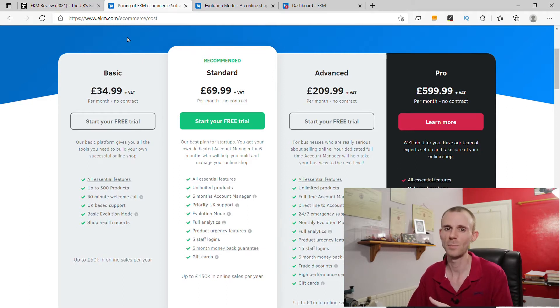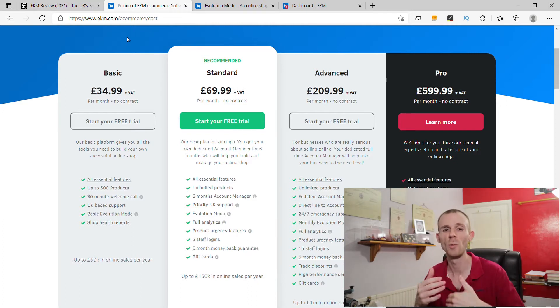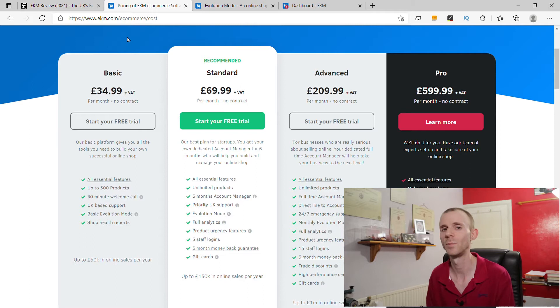With all the EKM packages you also get turnover-based pricing, which means you have an allocation of turnover every single year, and when you go over this you are automatically moved up to the next package. The basic package starts at £50,000 a year, the standard goes up to £150,000 a year, the advanced is up to £1 million a year in annual sales, and then the pro package is £1 million plus with no upper limit.